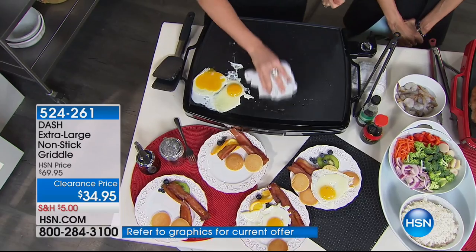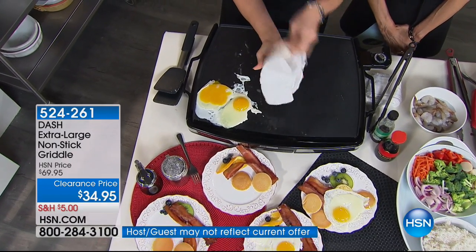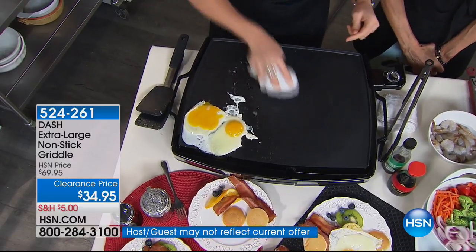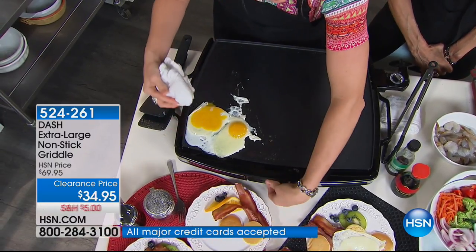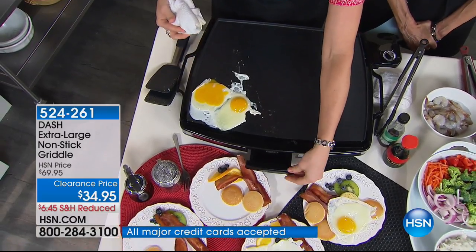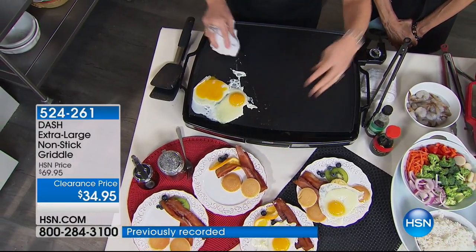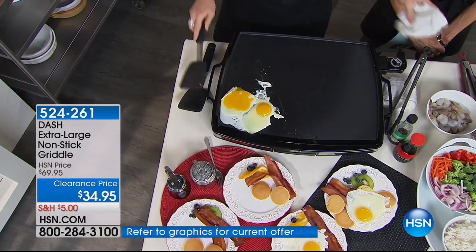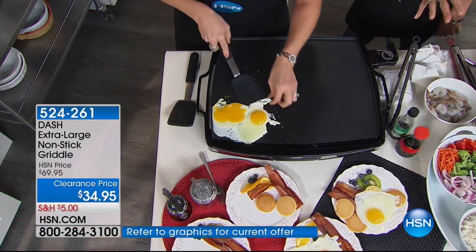All you do is take a wet rag and push everything to the front, because there's a little collection cup right up here. All you have to do is pull that out and dump it — whether it's real oil or anything — which is really nice for cleanup. Then just take a wet rag and wipe it clean. Red or black is all we have right now.